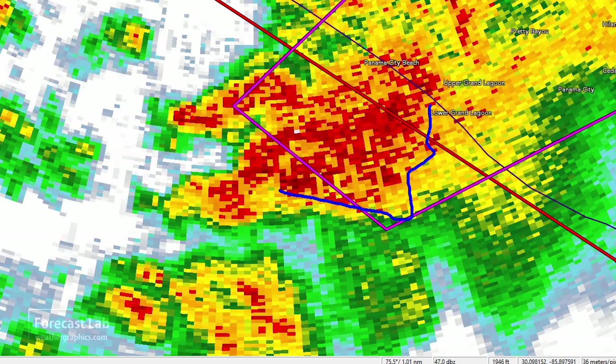Zooming out and looking at the reflectivity, the storm has somewhat of a supercellular appearance, with the updraft region located right there, and it's heading pretty much right toward Panama City Beach.